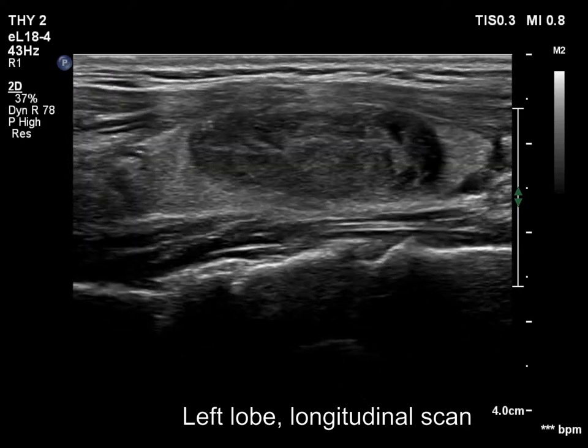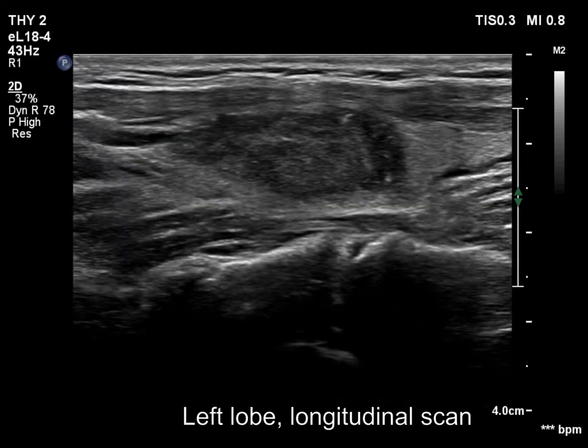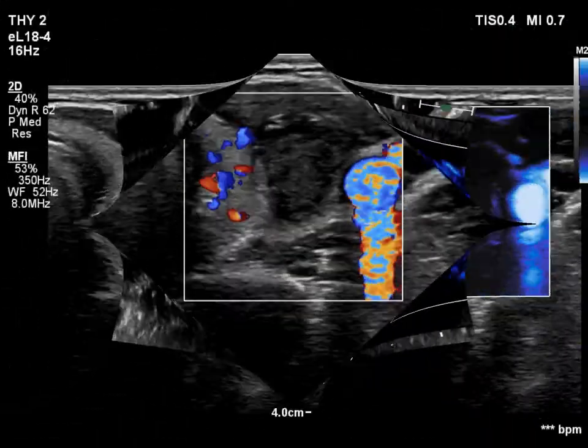The nodule has become much smaller. A heterogeneous mass has replaced the cystic content. The nodule is avascular both on color Doppler mode and on microflow imaging.